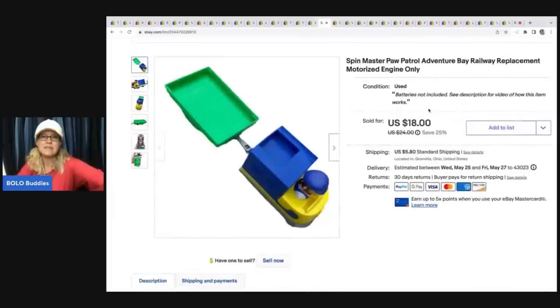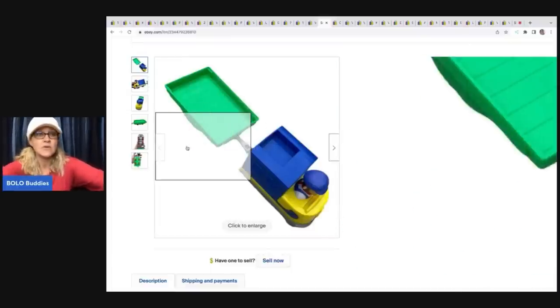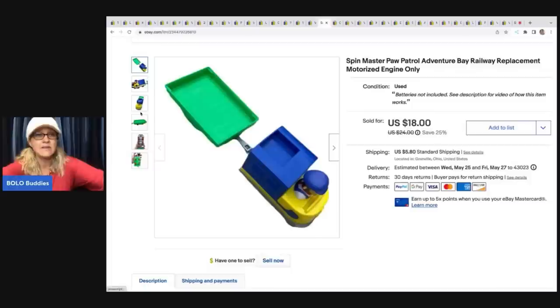The next item is this Spin Master Paw Patrol Adventure Bay Railway replacement motorized engine — it's a harder-to-find item. I got this at the Goodwill bins, and it sold super fast for $18. The buyer was all in for $25.90. If you see this guy, definitely pick him up because it's usually a quick-selling item, as long as the market's not flooded.